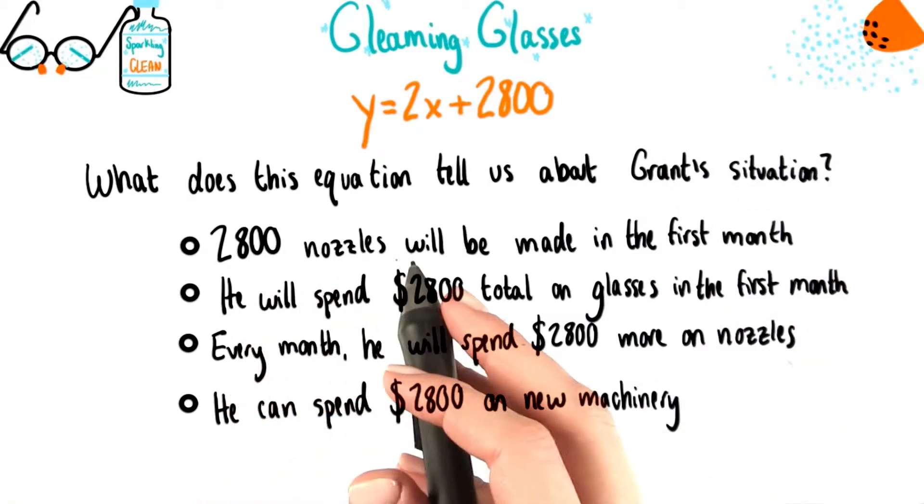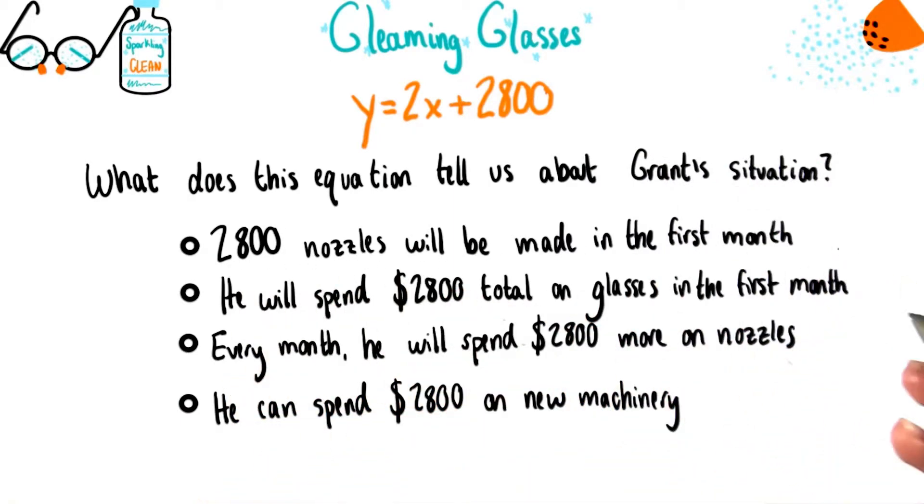Does this tell us that 2,800 nozzles will be made in the first month? That he'll spend $2,800 total on glasses in the first month? That every month he'll spend $2,800 more on nozzles? Or that he can spend $2,800 on new machinery to make his nozzles?